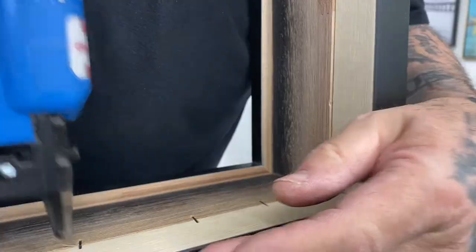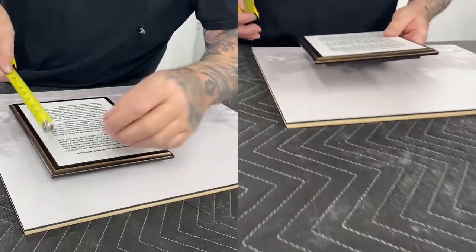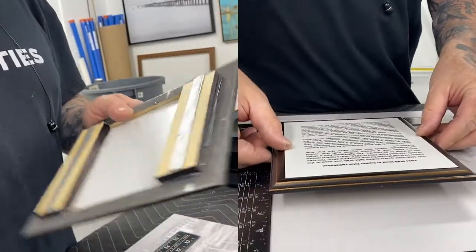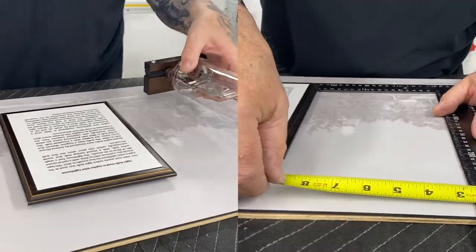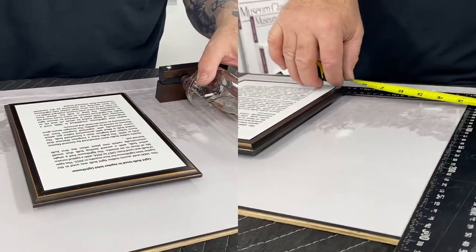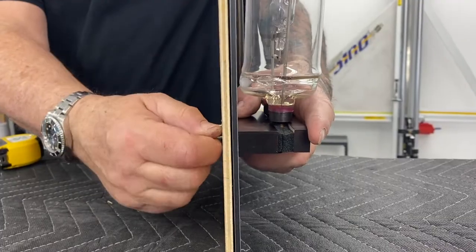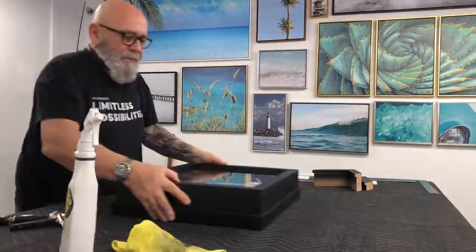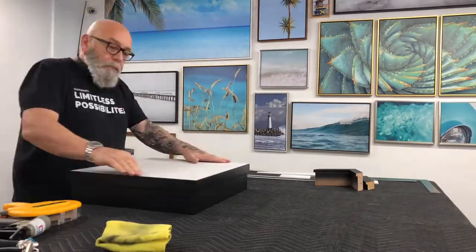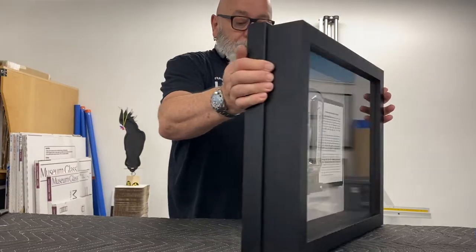It takes many important and intricate details to make a beautiful preservation piece like this one. This concept was engineered to preserve the light bulb for years to come. Every step of this framing process is executed with extra care and creativity. In custom framing, the ideas have no bounds. This is another day of frameworked excellence.